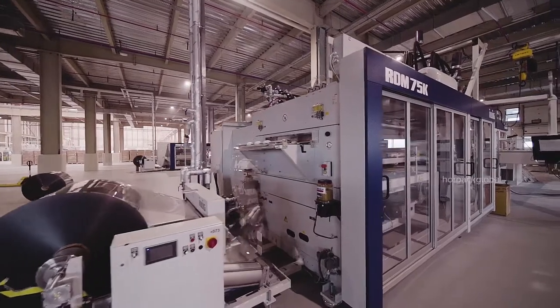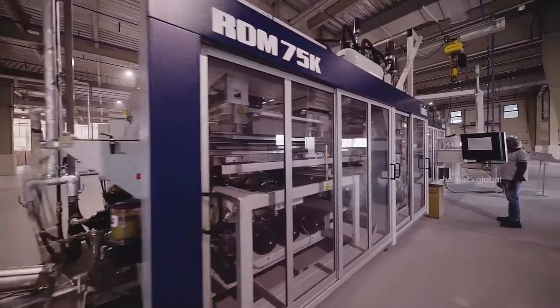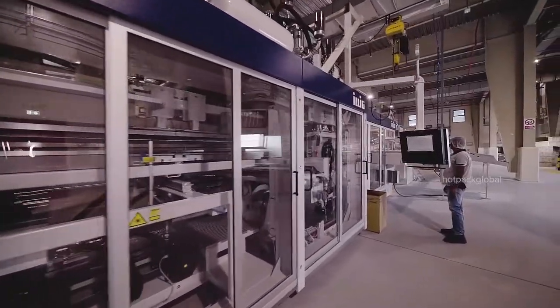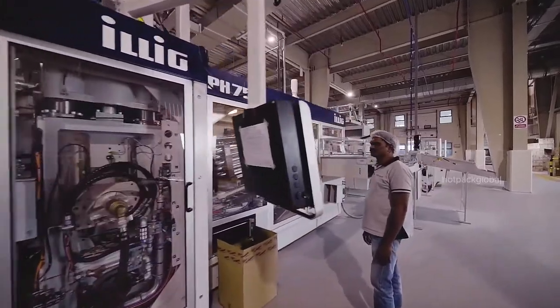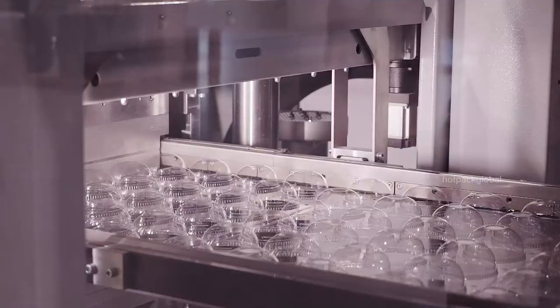This plant specializes in cups, bakery containers, salad bowls, and vegetable and meat packing solutions. Fully automated machines deliver products from forming through to completion.